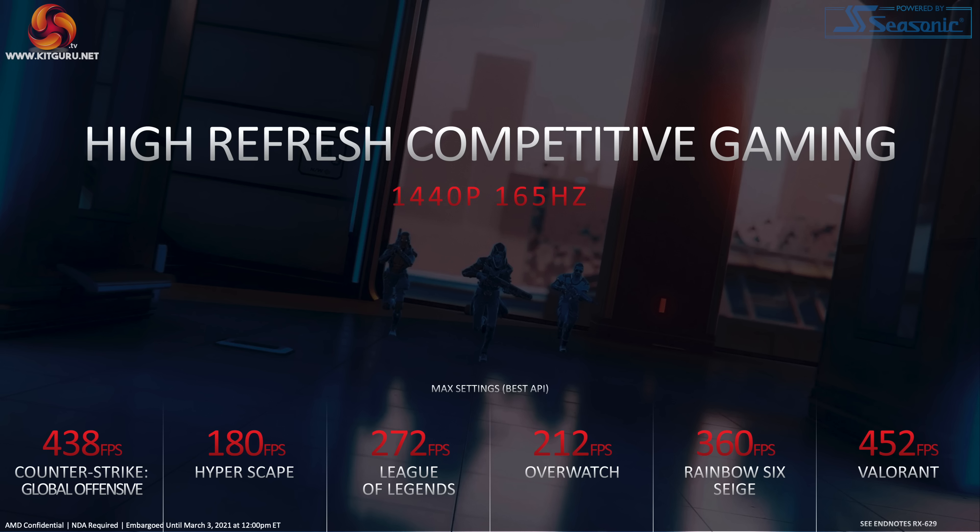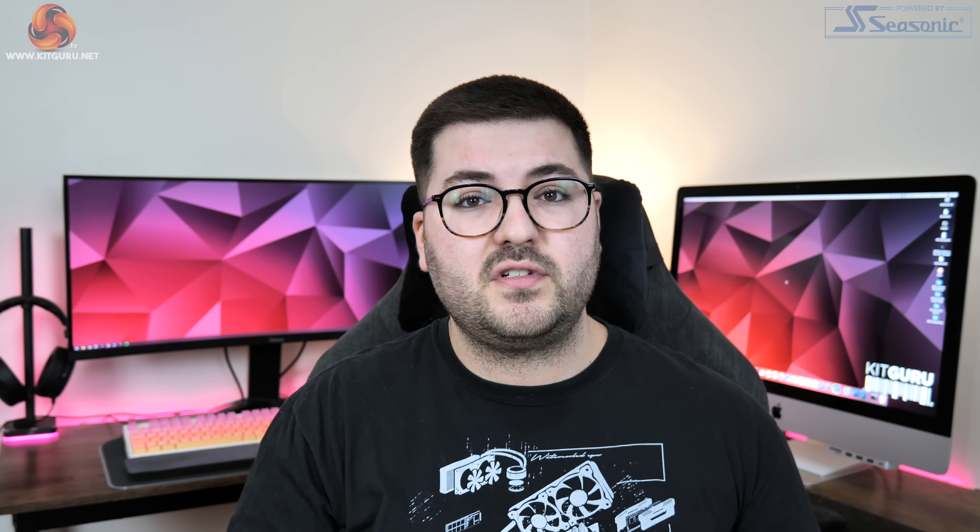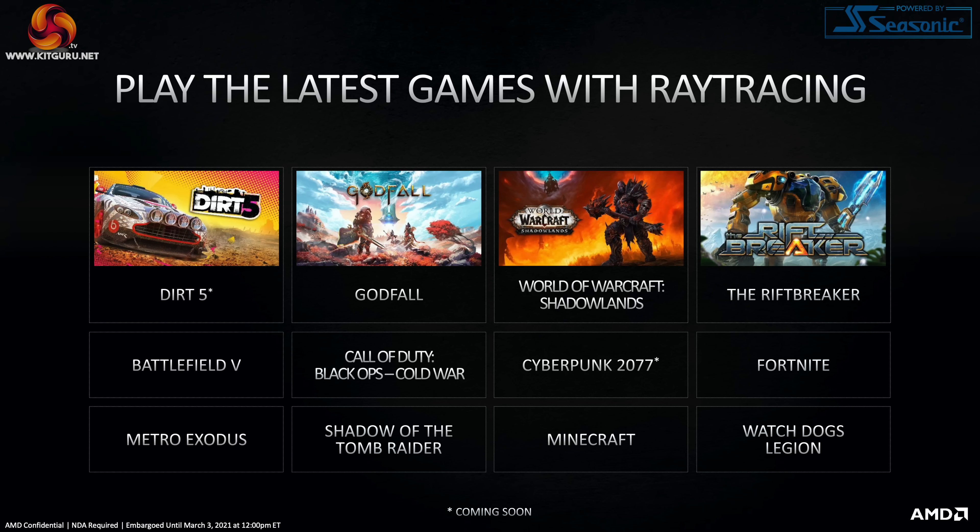AMD also showed performance figures for 6 more esports titles, but these were only presented without any comparison data, so they don't really tell us a whole lot other than that AMD is marketing the 6700 XT as a 1440p 165Hz capable card. There is also ray tracing to cover, and if we cast our minds back to the initial announcement of the 6800 series, I did think it was suspicious that AMD didn't show any comparisons against Nvidia's GPUs in terms of ray tracing — and it's exactly the same here. Not a single performance figure was shown for ray tracing; we only got a list of games that will support the technology for the 6700 XT.